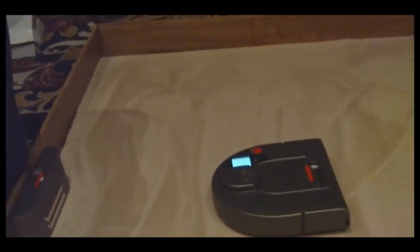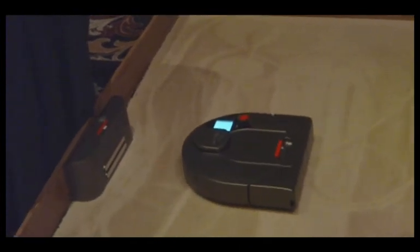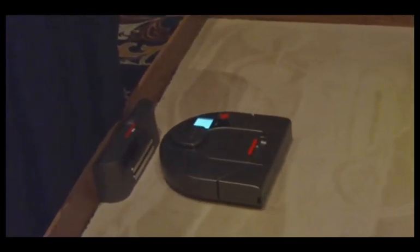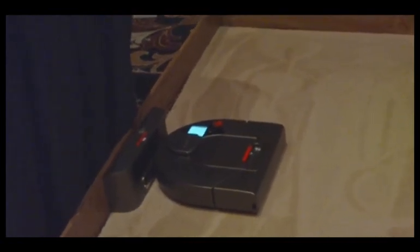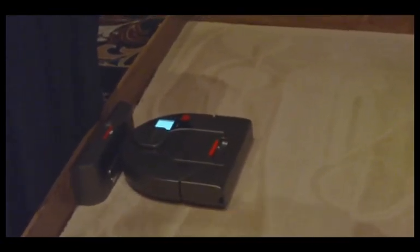So it's $399. It's available on pre-orders on our website, needorobotics.com, or it will be available in volume in March.